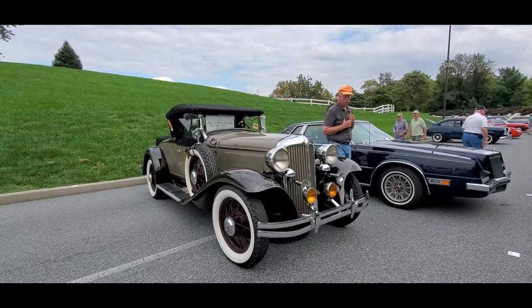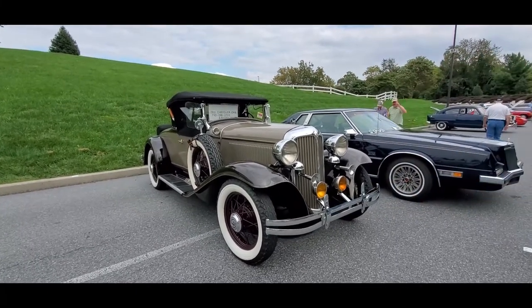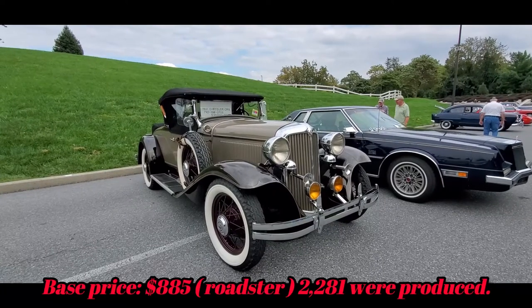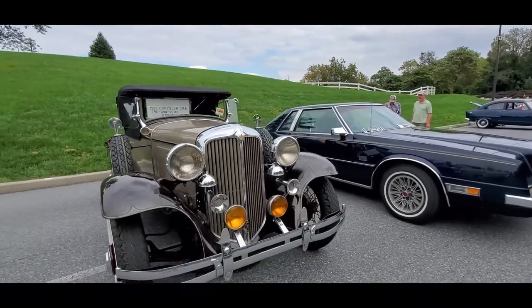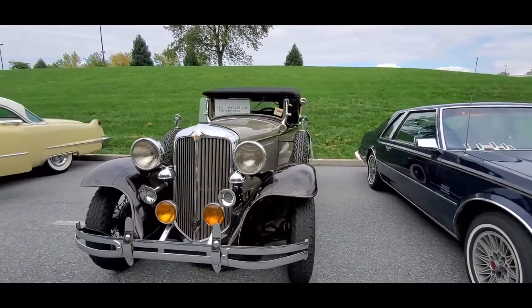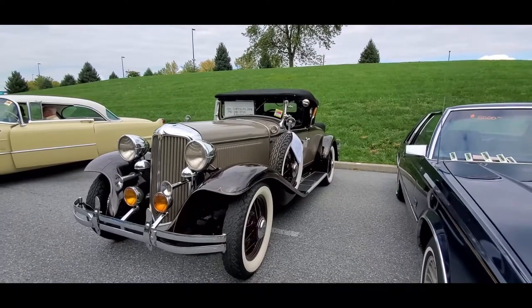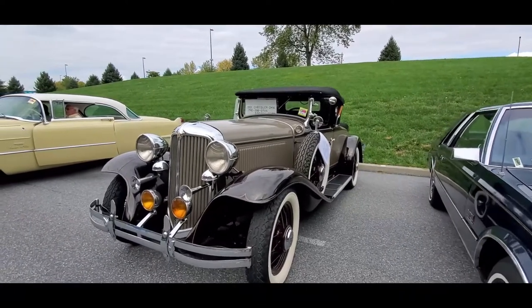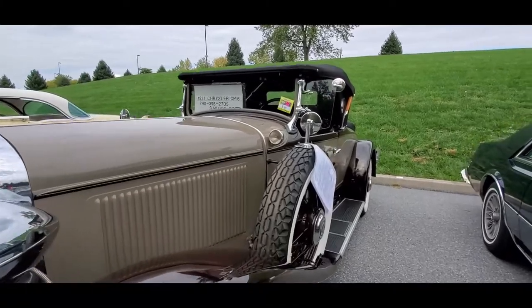Now let's compare that 1929 Chrysler to this 1931 Chrysler CM6. Look at the difference coming up so quickly. Course, 1931 was the first full year of the depression — that actually hit in October, so 1930 would be the second year.